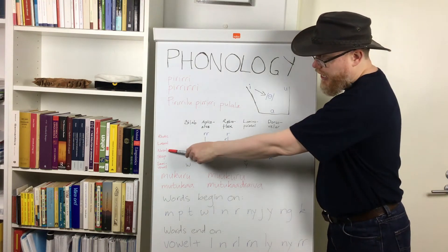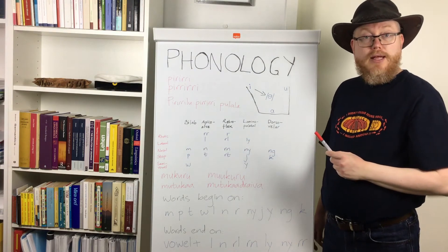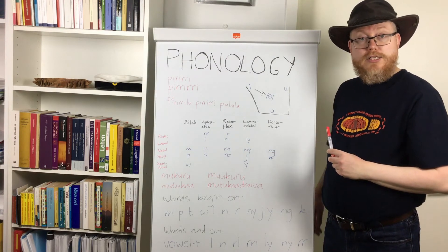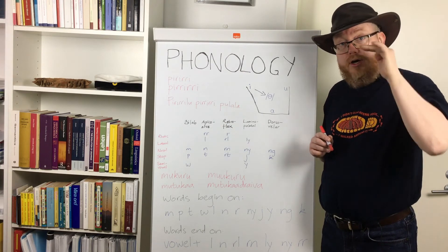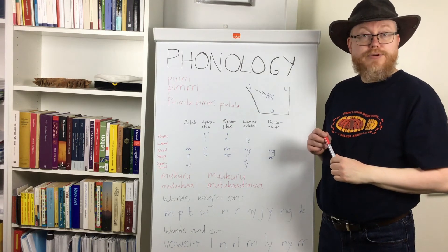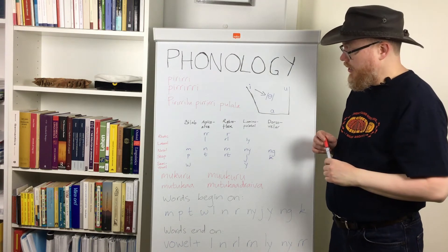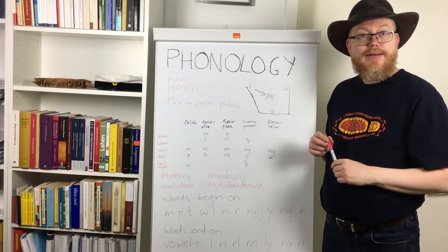Pama-Nyungan languages are also very strong on nasals and stops. Nasals are sounds produced with the flow of air going through the nasal cavity — you can try for yourself: mm, mm, mm, and so on.